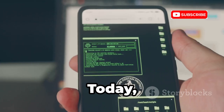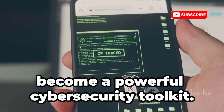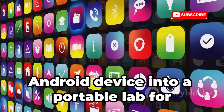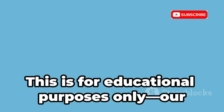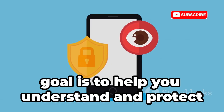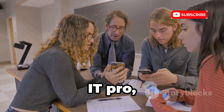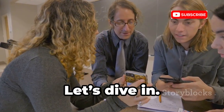Welcome back. Today we're revealing how your smartphone can become a powerful cybersecurity toolkit. We'll show you 10 apps that turn your Android device into a portable lab for ethical hacking and digital self-defense. This is for educational purposes only. Our goal is to help you understand and protect your own systems. Whether you're a student, IT pro, or just curious, you'll find something here. Let's dive in.